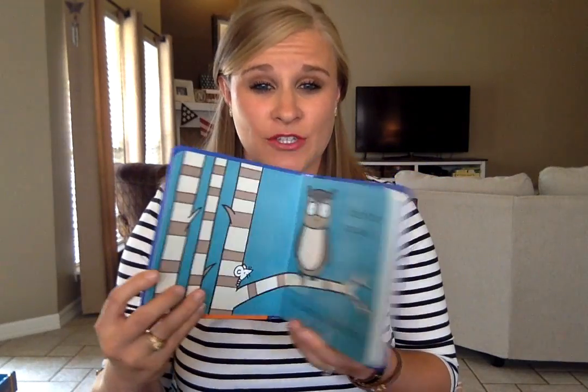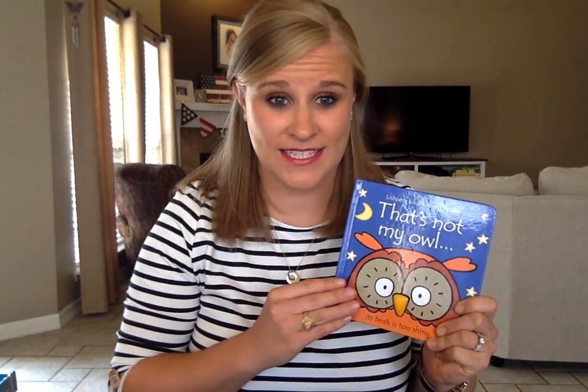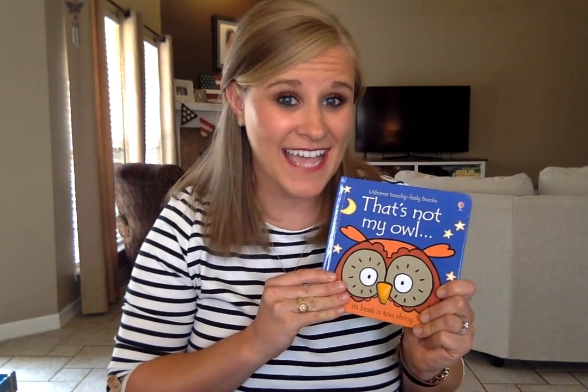This book has great repetitive text, which is really wonderful for those early readers that are developing reading skills. It gives them a lot of confidence to learn the book and learn a lot of the sight words in it, so that they can read aloud to mom and dad, caregivers, or to little brothers and sisters.